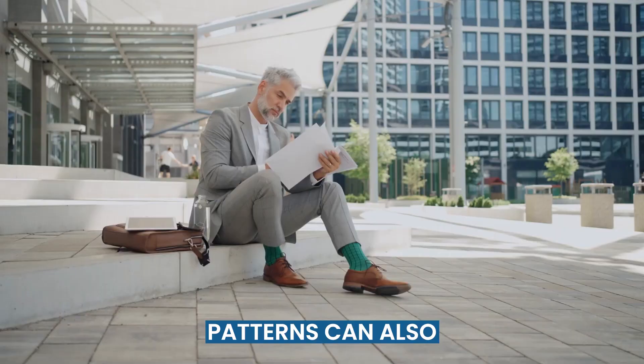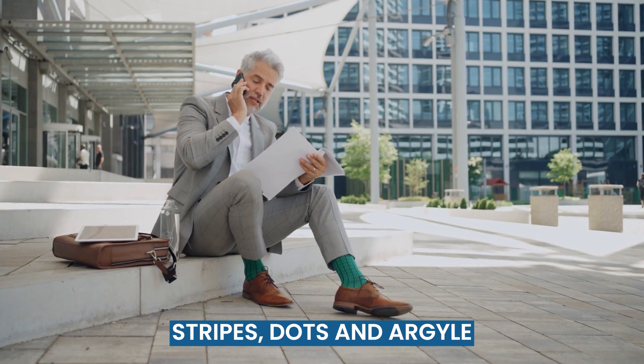Patterns can also add personality to your ensemble. Stripes, dots, and argyle are classic choices that can work well with a variety of suits.